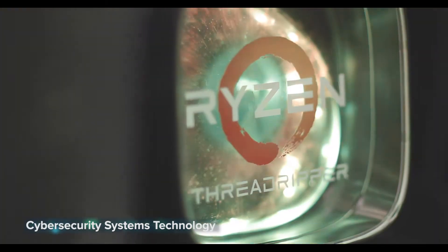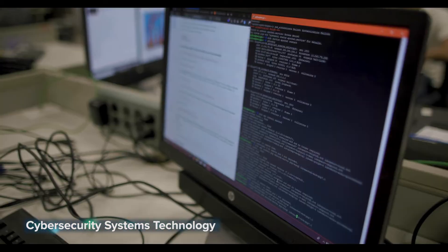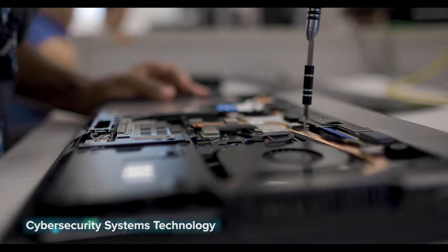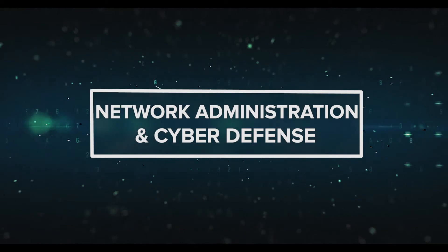Cyber Security Systems Technology: we use it every day, but how exactly does it work? Find out in this course. Learn how to build, repair, and secure computers, servers, and networks. You'll also get hands-on experience installing, configuring, and troubleshooting various operating systems. Many students earn highly desired IT certifications and even have the opportunity to participate in internships.